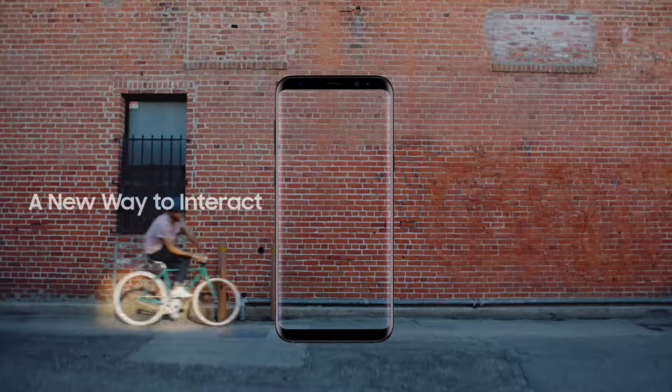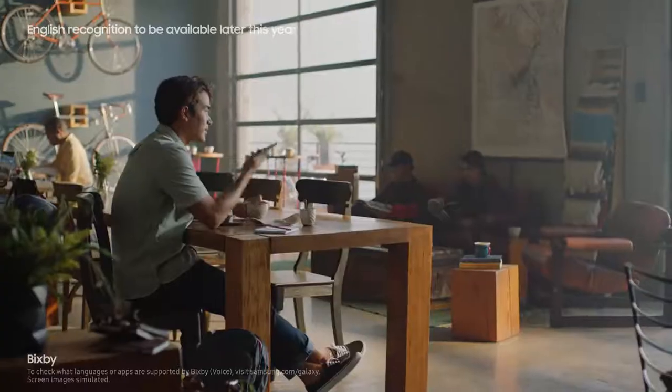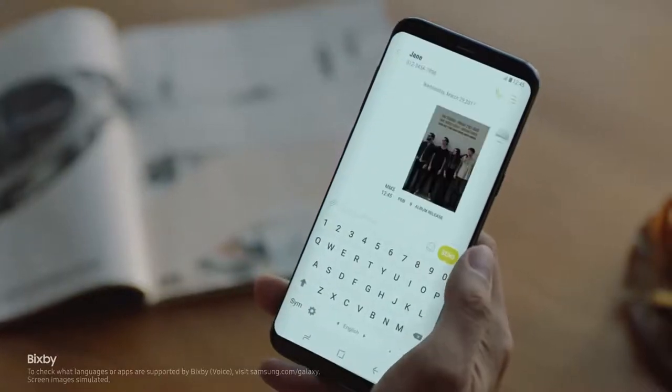The Galaxy S8 also presents a whole new way to interact with your phone — like Bixby. Bixby. Capture this screen and text it to Jane. Bixby gets smarter and more intuitive with every use.